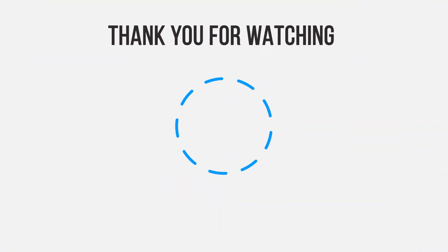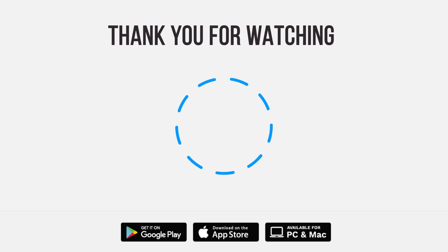So if you have a Linux device, give Speedify a try. It's the only VPN that can truly combine your internet connections. Be sure to give us a thumbs up and subscribe. Tap the bell for notifications so you can stay up to speed on all our latest content.